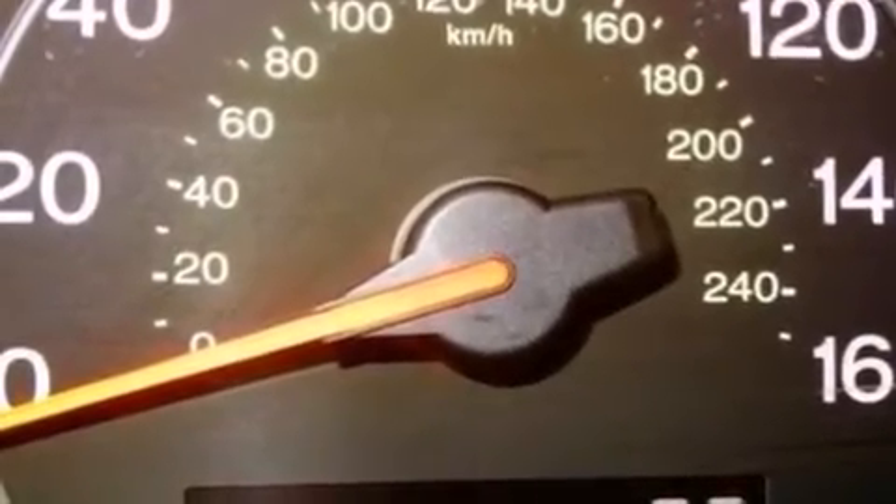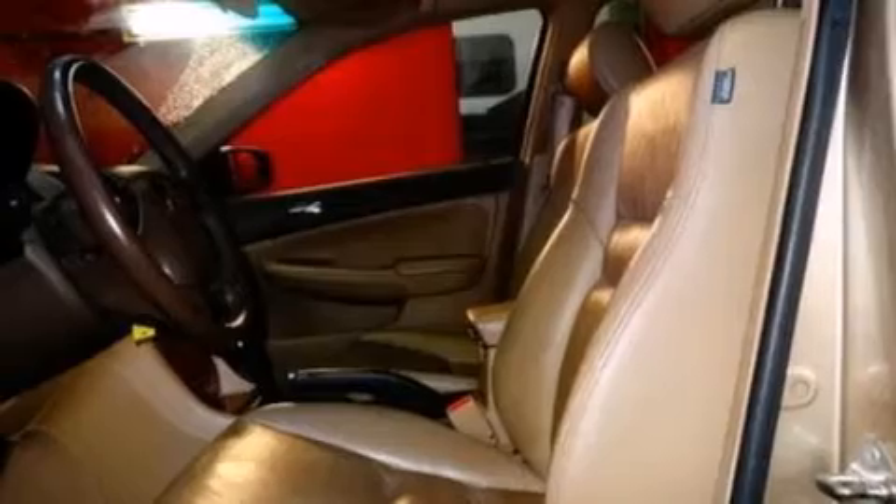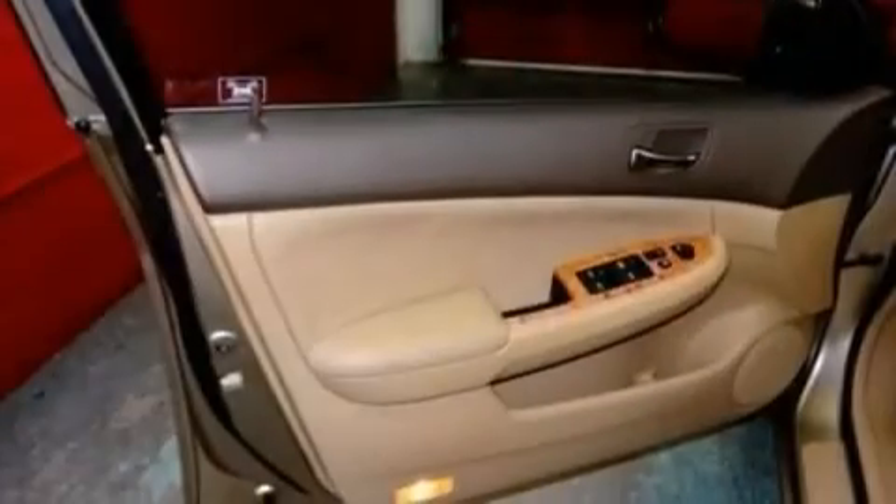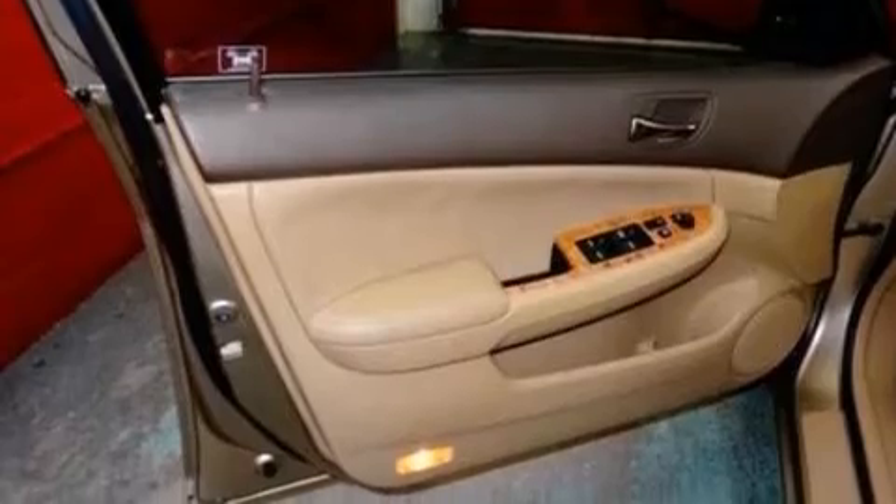An illuminated driver's side vanity mirror, side curtain airbags, dual power seats, air conditioning, and a sunroof that enables you to fill the cabin with fresh air at the push of a button.